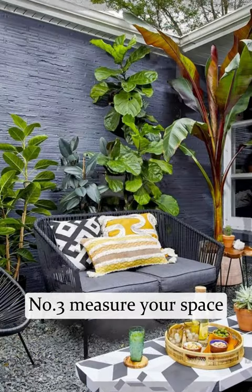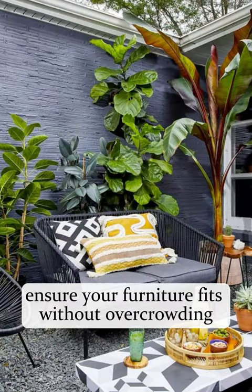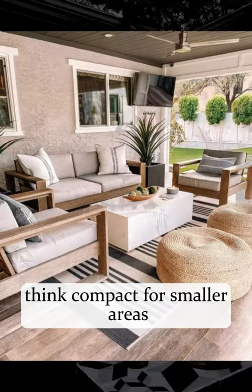Number three, measure your space. Ensure your furniture fits without overcrowding. Think compact for smaller areas.